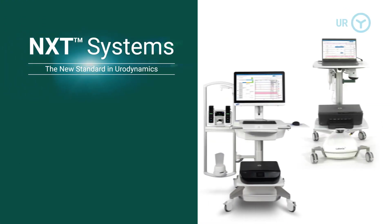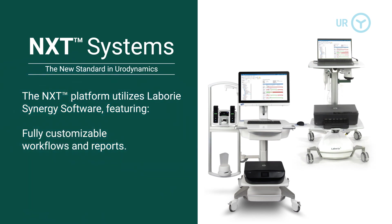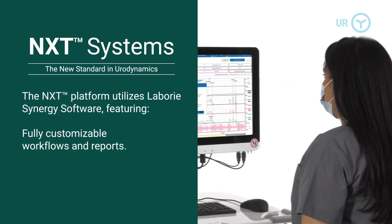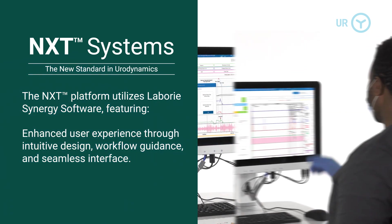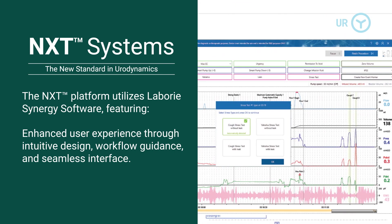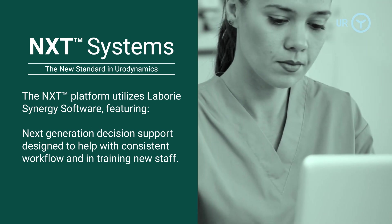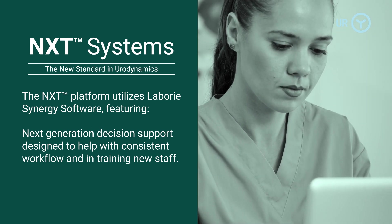The NXT platform utilizes Laborie Synergy software featuring fully customizable workflows and reports, enhanced user experience through intuitive design, workflow guidance, and seamless interface. Next-generation decision support is designed to help with consistent workflow and in training new staff.